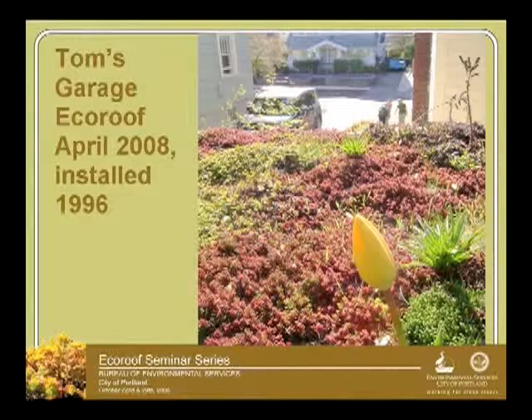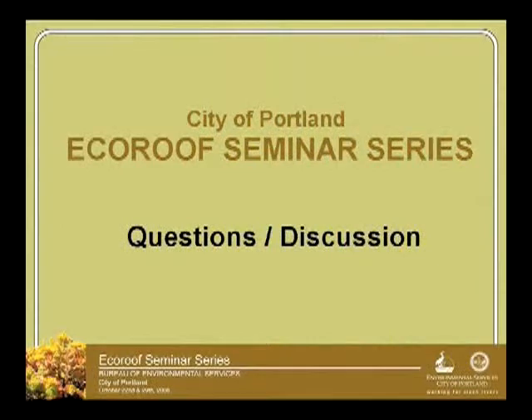We'll talk about plant topics in detail next week. At this point, I'm going to stop and we're going to take a break. Any questions before we take a break?